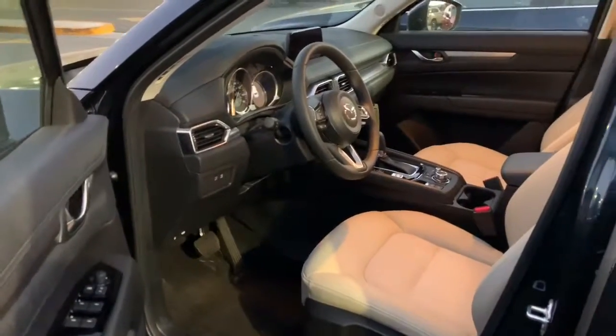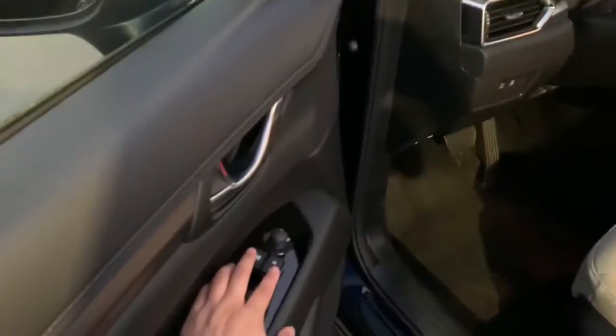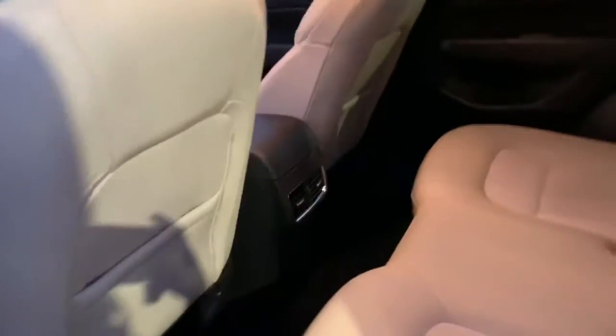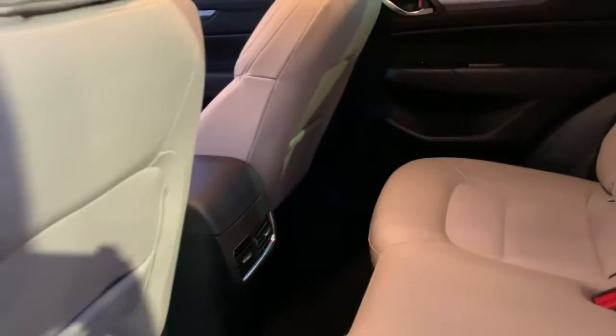Wasn't quite too sure if you were looking for the black or white interior. Let me go ahead and show you the back. Very spacious if you do have kids. Also, what's nice about the back is that it comes with air conditioning, so nobody's fighting over the air conditioning in the front.